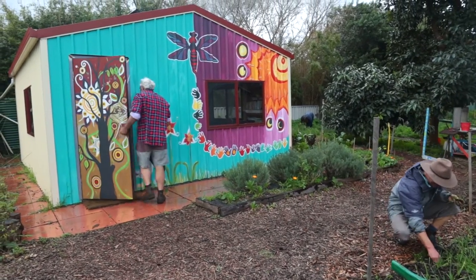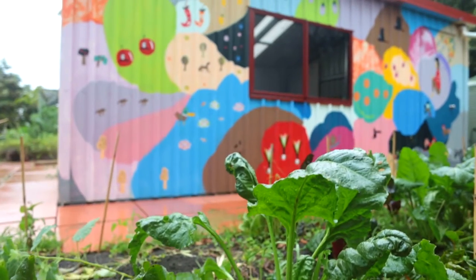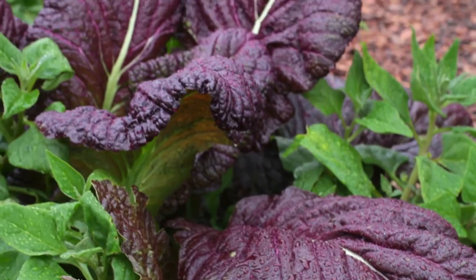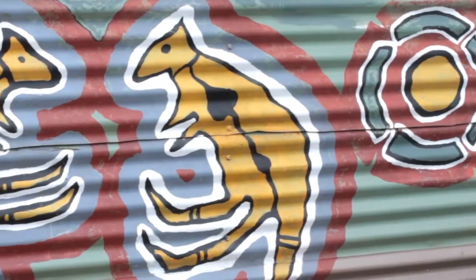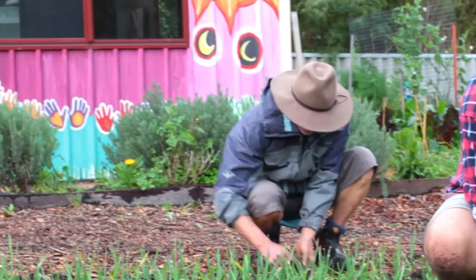At the Mai Mai Community Garden, three murals add colour and interest to the vegetable beds, sheds and orchards. These murals depict the cycles of the seasons and the joy of growing organic food.